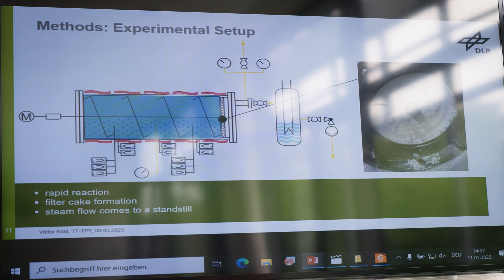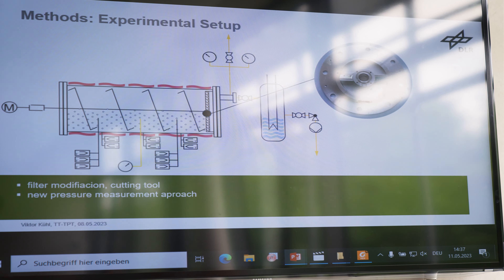Und das dauert. Eine deutliche Leistungssteigerung ist erreicht worden – verstehe ich das richtig? Genau. Wenn wir das Werkzeug einbauen, reduzieren wir dadurch die Schichtdicke, und das erhöht den Durchfluss, und dadurch haben wir eine höhere Leistung.